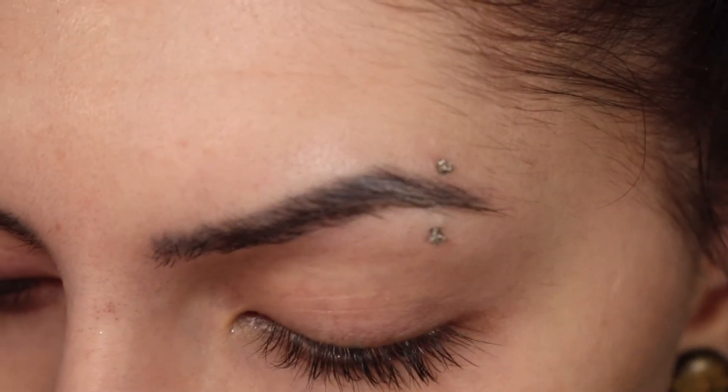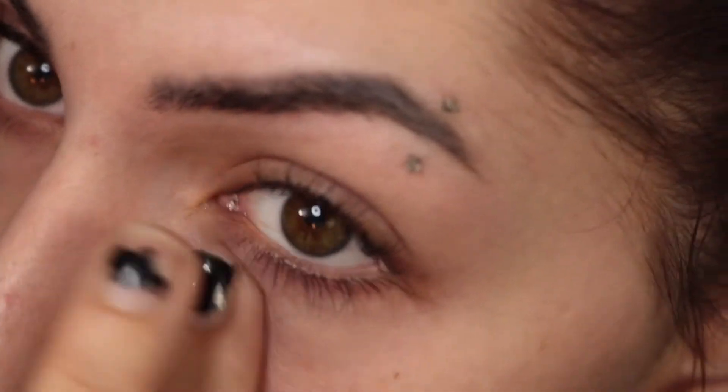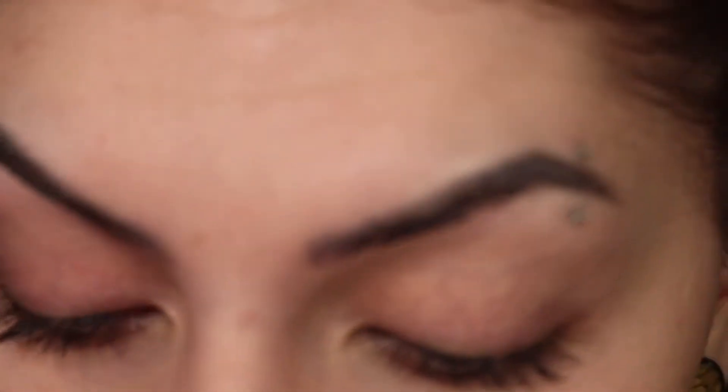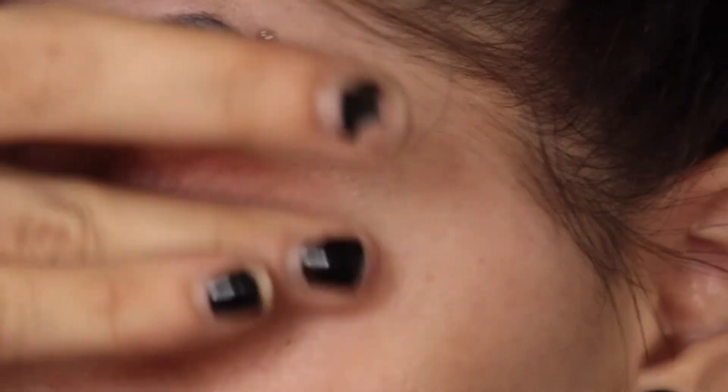I'm going to moisturize my under eyes with the Origins Ginseng Under Eye Cream. I've heard and seen so many good things about this under eye cream — how it actually makes your under eyes brighten and can make them less dark. I just ran out of my Belief under eye cream, so I thought I'd give this one a shot. Plus, this one's only $30 and the Dr. Dennis Gross one is $65, so I'm going to use this.